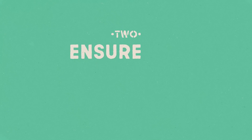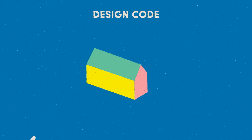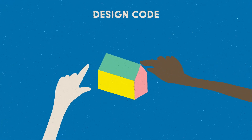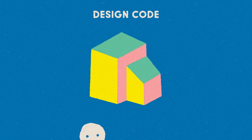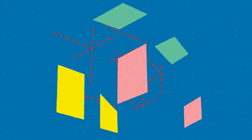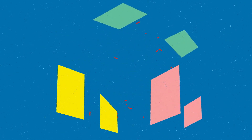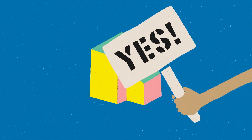Step 2: Ensure the community sets the rules. A design code empowers the community to help set the rules for what gets built, ensuring new homes are high quality and add character to the neighbourhood. The result? It's simpler for people to navigate what can be a complicated design and development process, and when it comes to getting planning permission the answer is more likely to be a yes.